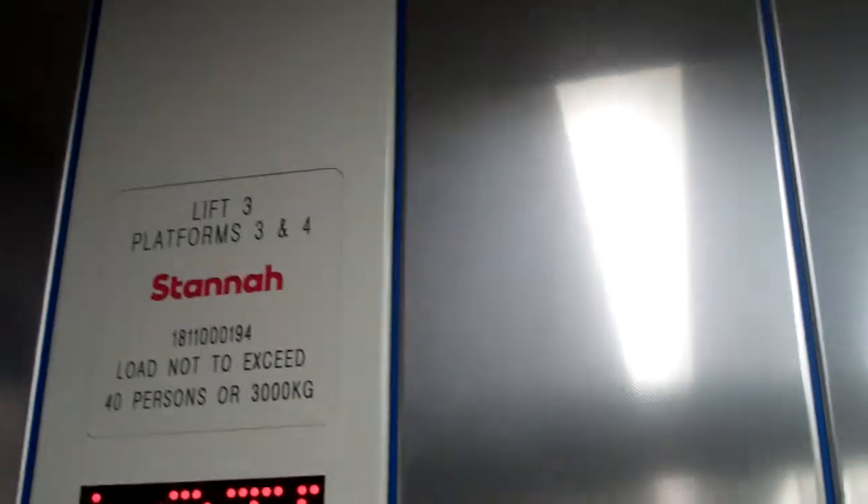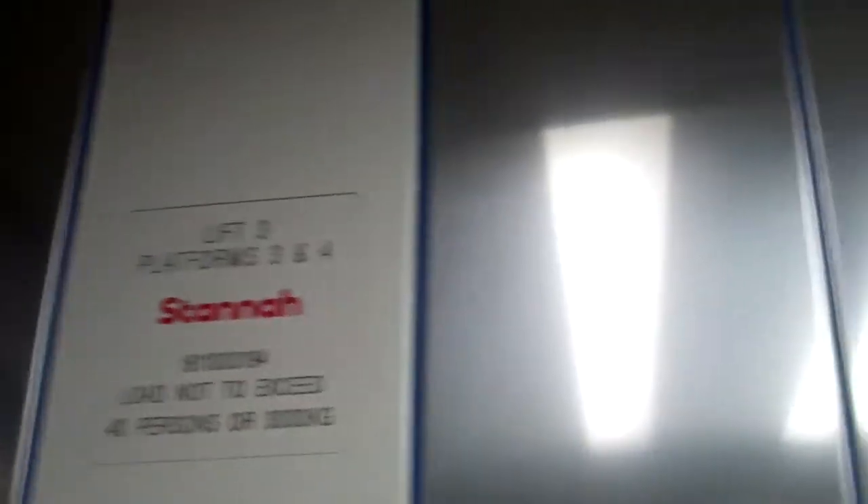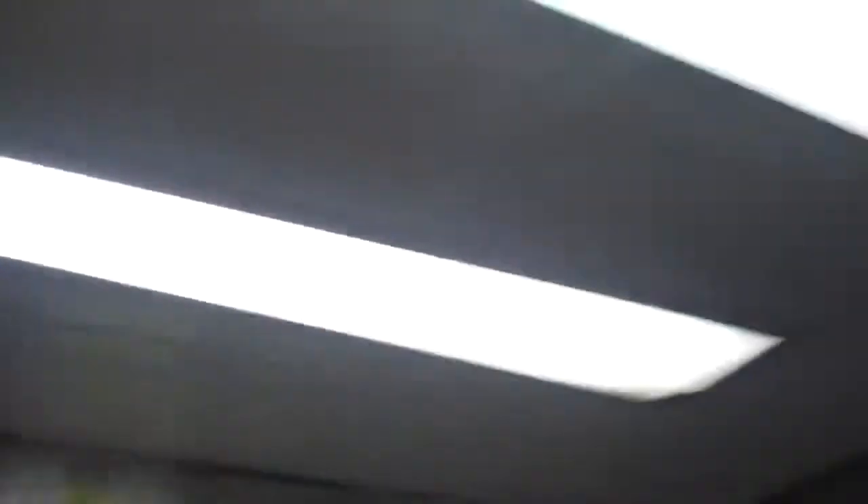Go down to subway. Doors opening. Capacity 40 persons, 3,000 kilos, security camera 1 and security camera 2 in this lift.